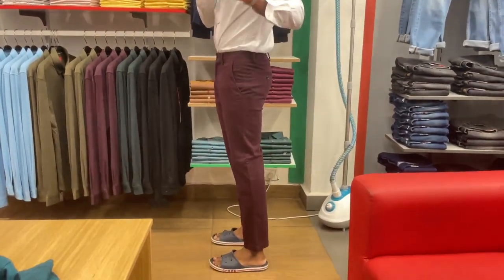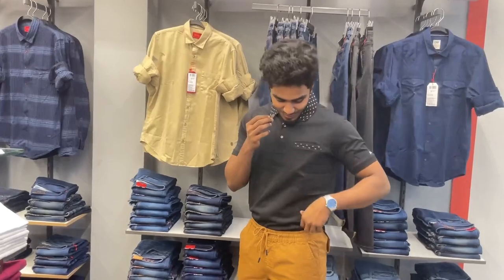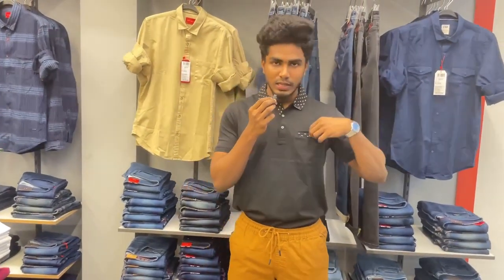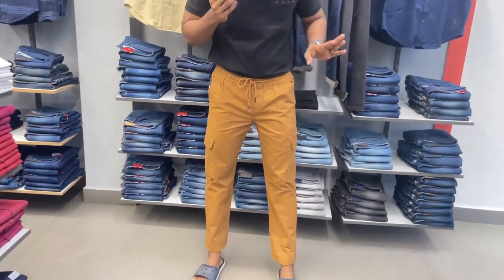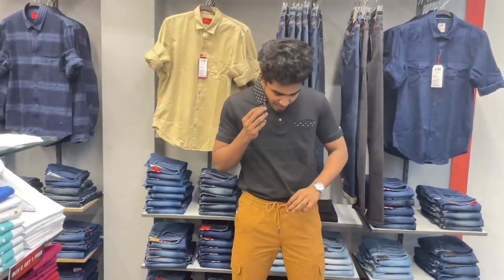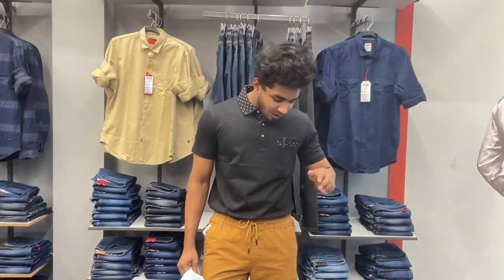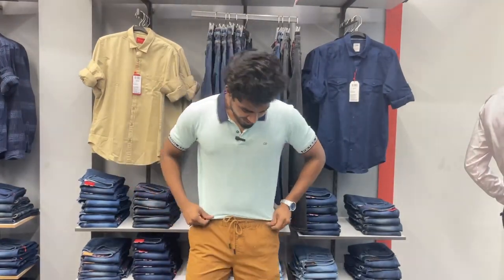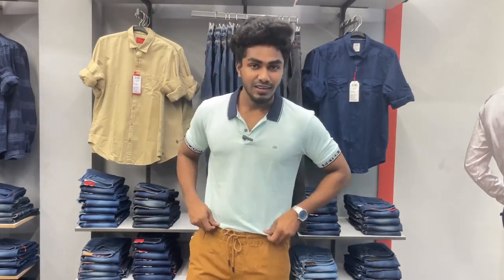This outfit is great. Outfit number two is a polo shirt with cargo joggers — it looks great from top to bottom. Size 32 fits well. If you want to go to college, you can try this outfit and look unique. Dark and neutral colors with light color matching is perfect.